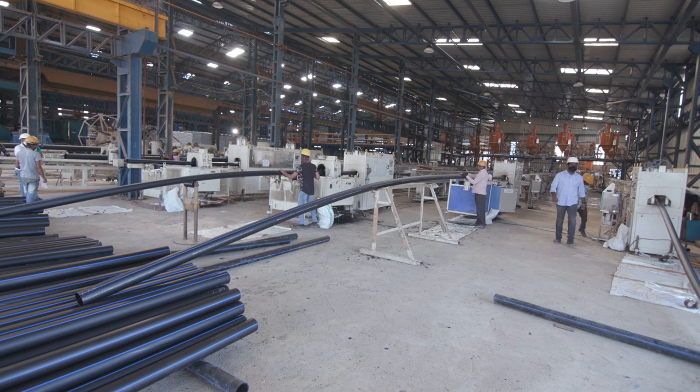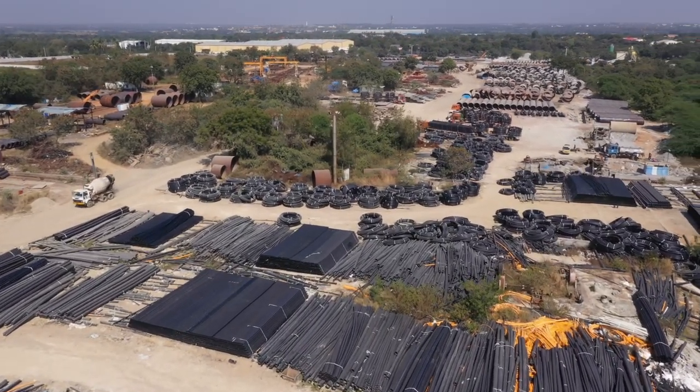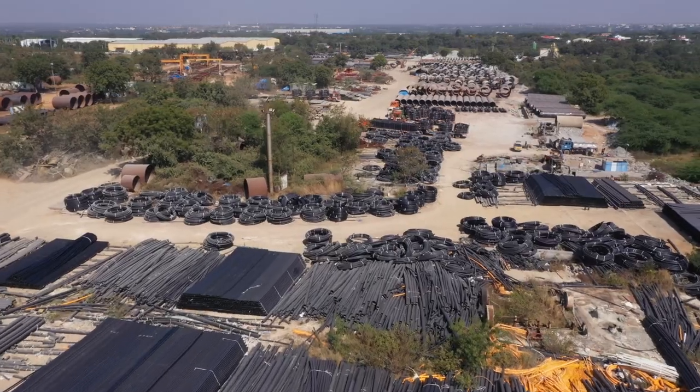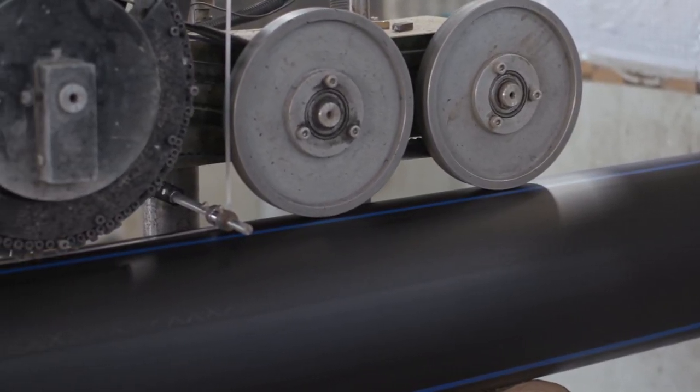Overall, HDPE pipes are a reliable and cost-effective option for various applications. Their durability, flexibility and resistance to corrosion make them a popular choice for infrastructure projects and industrial piping applications.